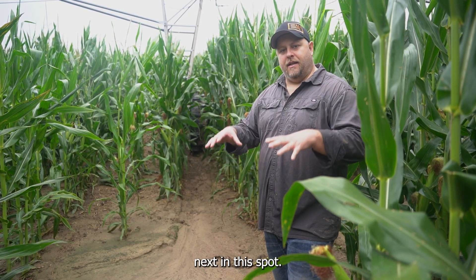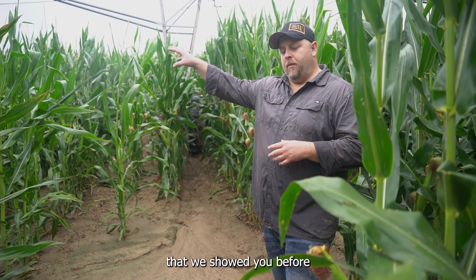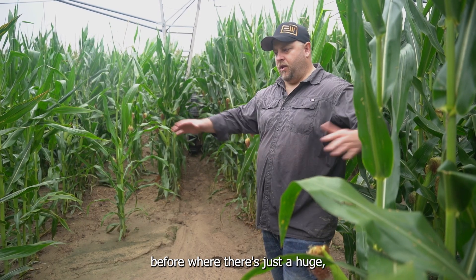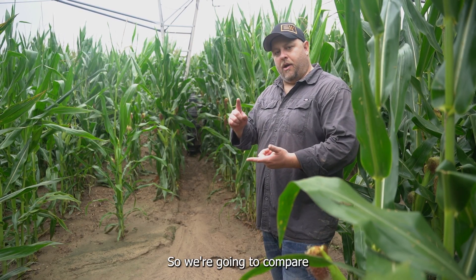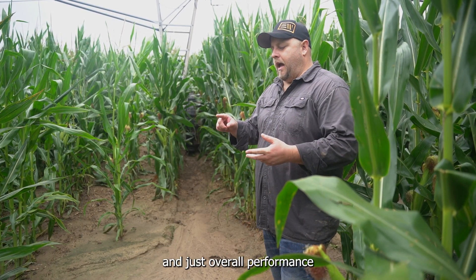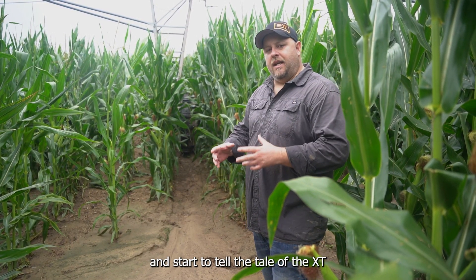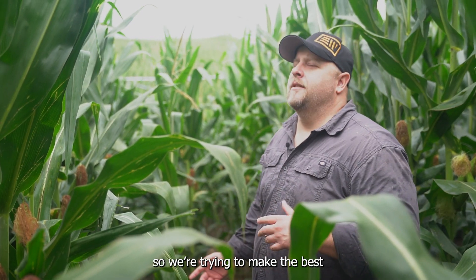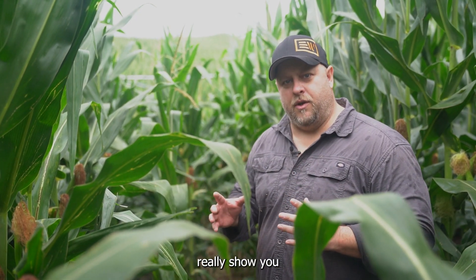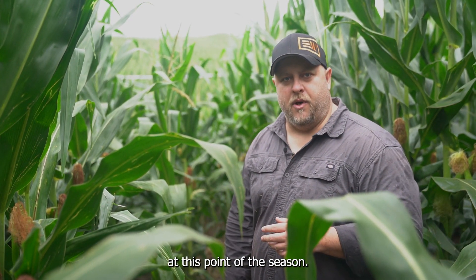We're going to show you the track depth next in this spot. We're also going to go over to the low silty spot that we showed you before, where there's just a huge wide spot of silt that the XT is going through with the N-Tower, and then the 11-2 beside it. We're going to compare track depth in this video and overall performance so you can start to tell the tale of the XT versus an 11-238 pneumatic tire. The corn is pretty tall, so we're trying to make the best of what we can do to really show you the pivot track at this point of the season.